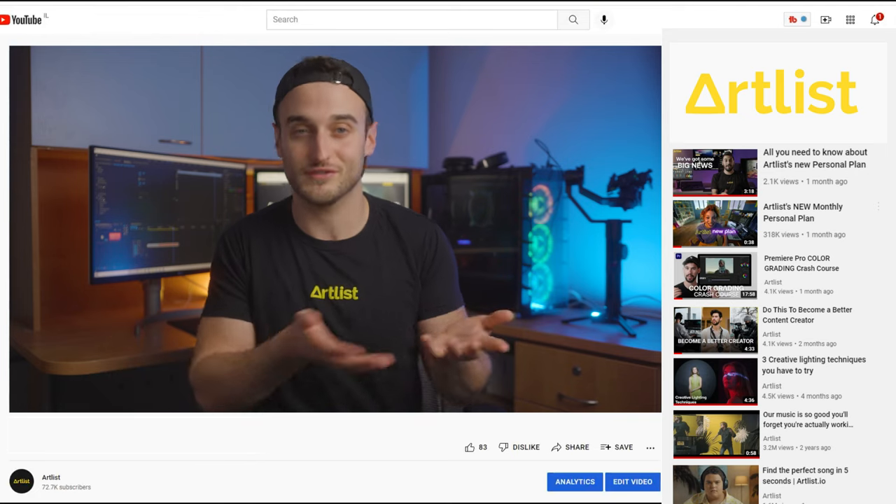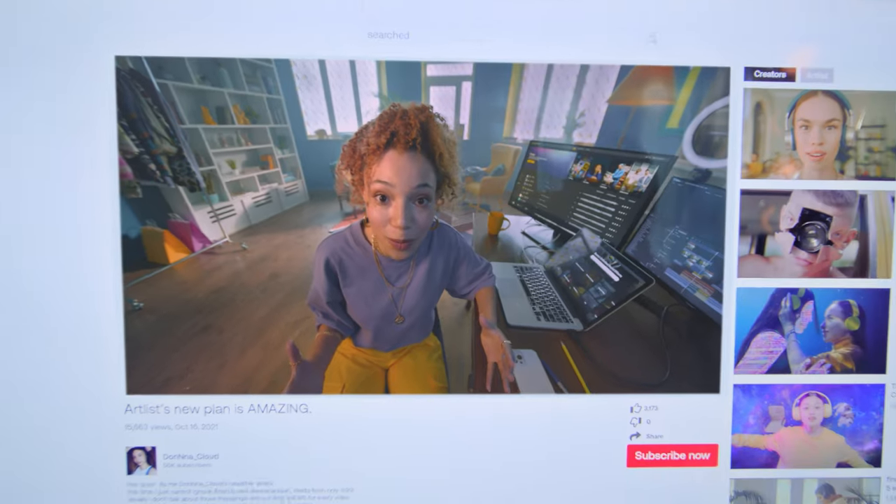For a lot of us, we create content for social media. And once we start to identify ourselves as social content creators, you really start to hone in on your craft and your style. If you wanna learn more about the personal plan, then click the link in the description below to watch a full breakdown by Liron.